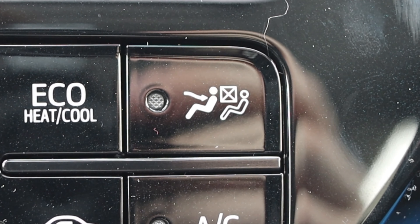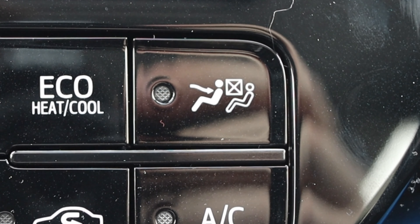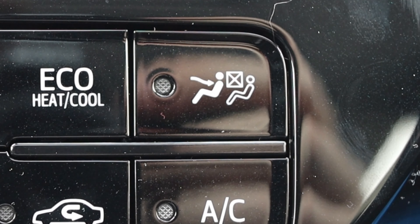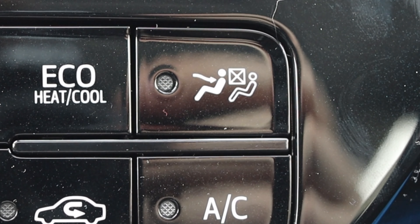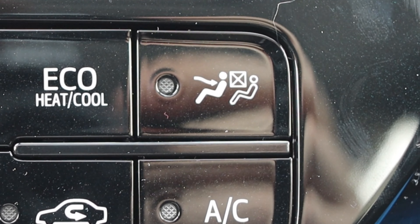There's a button with a driver icon and a ghost passenger with an X, which makes the heating and cooling focus only on the driver and nowhere else in the cabin. This saves energy and power. If you're driving alone, why try to heat the entire car? It'll heat or cool you faster, and I think it's really smart that you can angle the climate controls where you specifically want it.